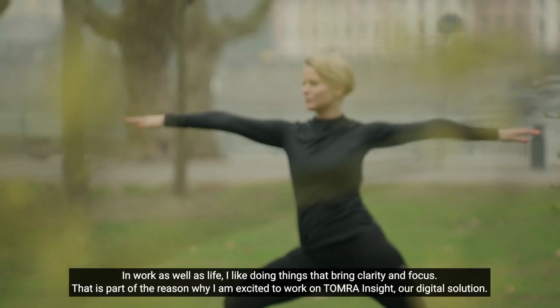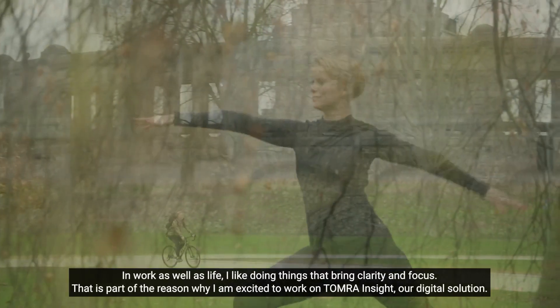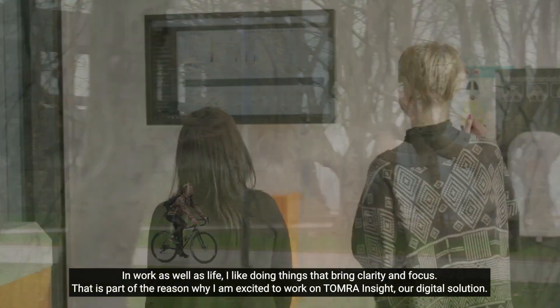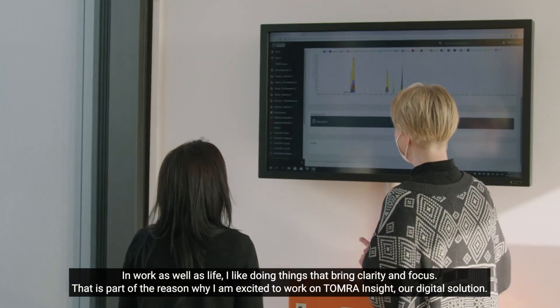In work as well as in life I like doing things that bring clarity and focus. That is part of the reason why I'm excited to work on Tomra Insight, our digital solution.